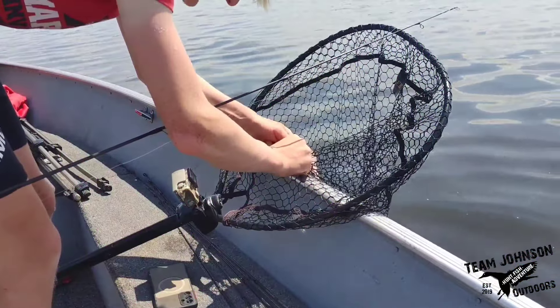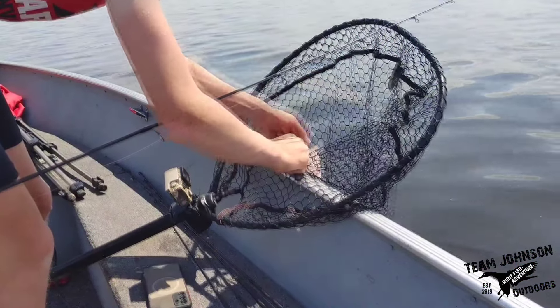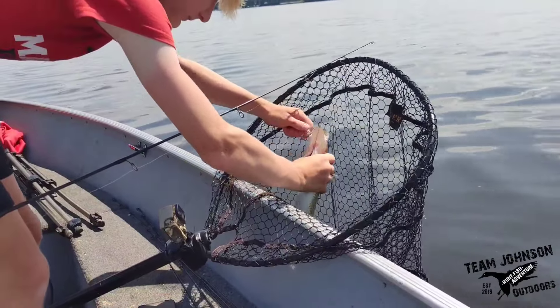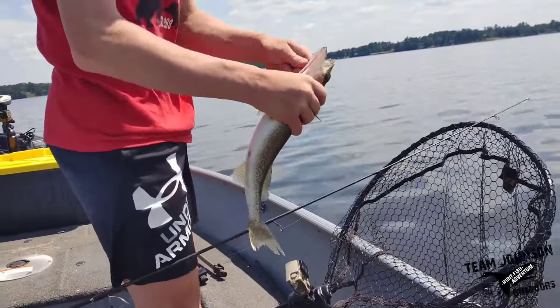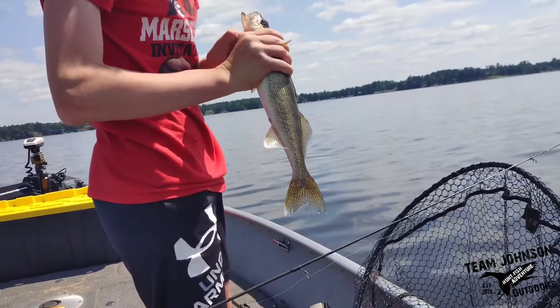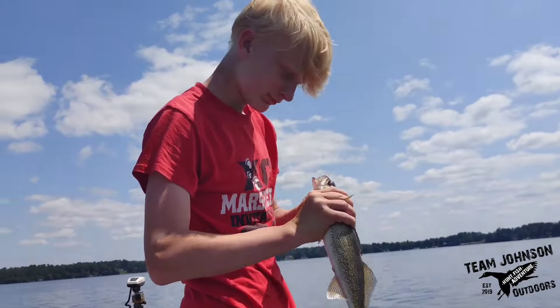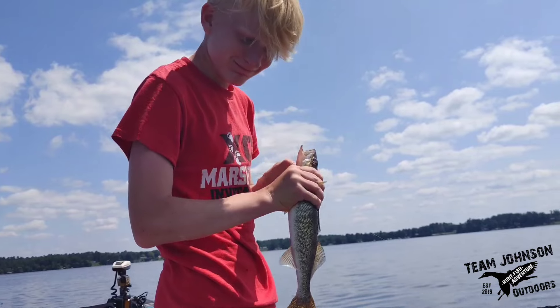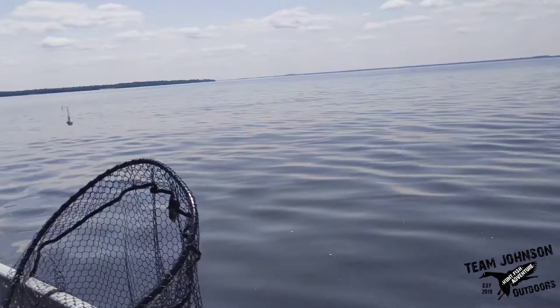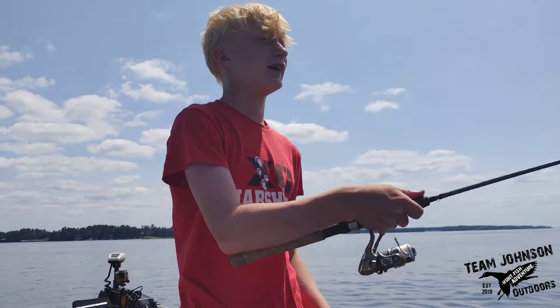We decided to hit one more spot on the way back to the boat landing. We pulled up to a spot we trolled over earlier and thought we'd try some jigging with crawlers. Kellen had one on earlier that was bigger but got off, then a little tiny shaker, and then this one. Good job, buddy. How big was that one? Just under 15. So we threw it back. Kellen did it before I could get the camera going.